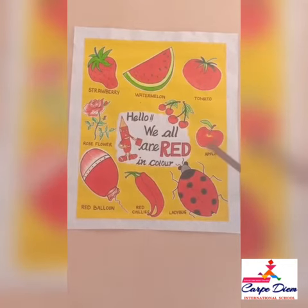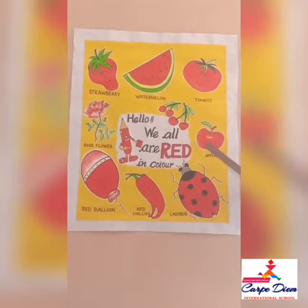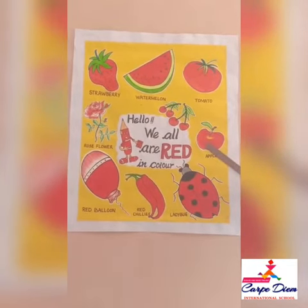Here is an apple. Children, an apple a day keeps the doctor away.